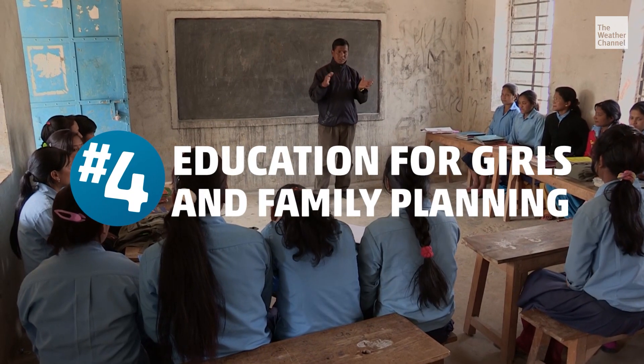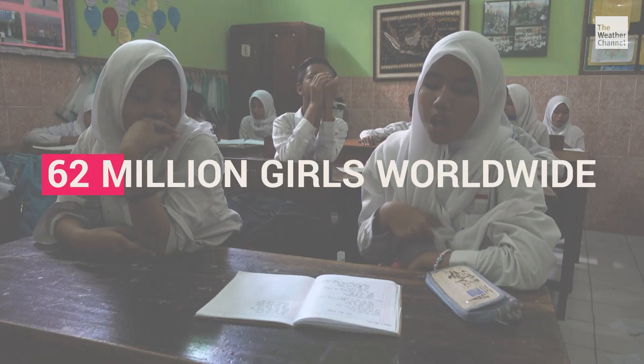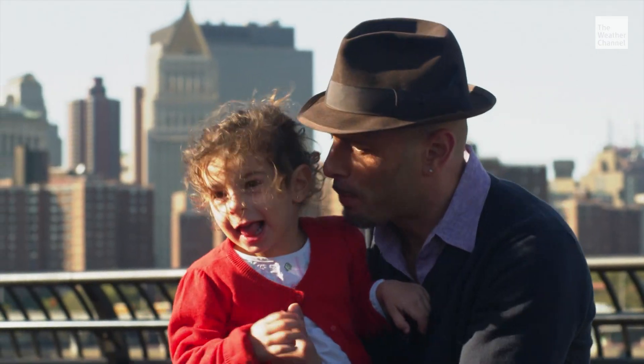Number four is education for girls and family planning. 62 million girls worldwide either can't afford or are culturally unable to receive a quality education. Education is a powerful way to curb population growth and reduce emissions.